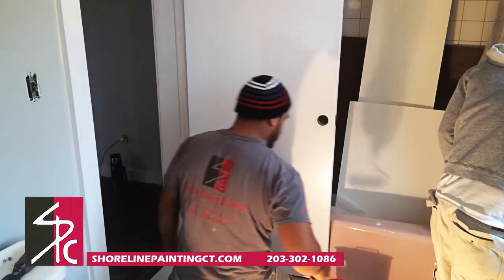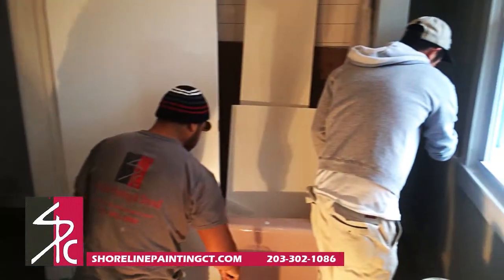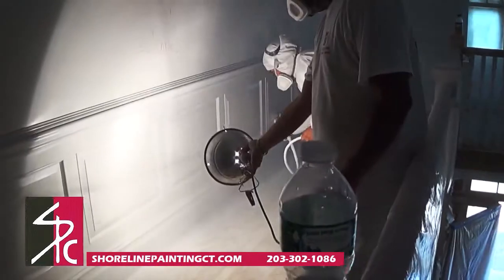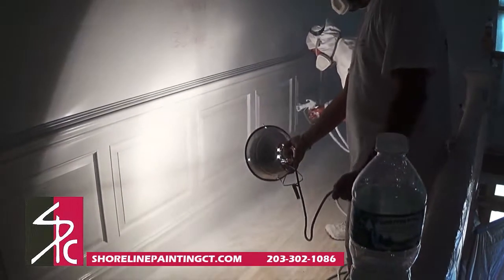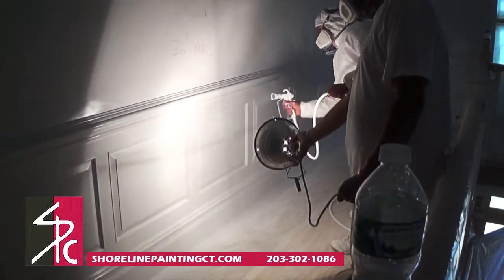When it's time to paint your home, consider calling in a professional who can work quickly and efficiently to provide beautiful results in no time. Professional painters have mastered certain techniques and know the secrets to ensure a perfect paint job. Here are some of the top tips provided by the pros.